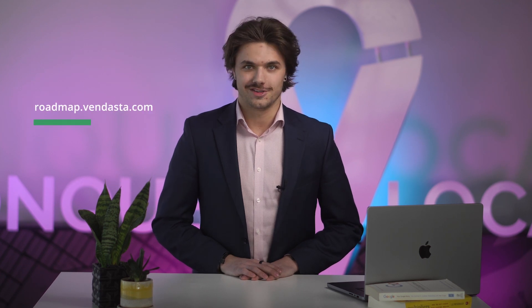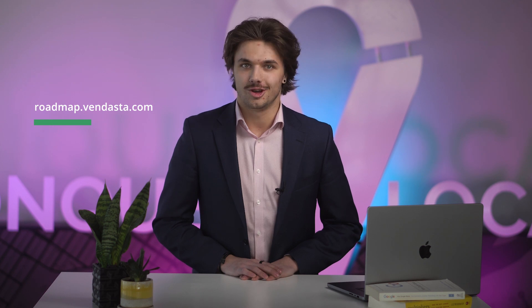And that's the latest from Vendasta. Don't forget to head over to roadmap.vendasta.com to see what's available now and what's coming next. You'll also find a full recap of this week's releases in the changelog. Until next week.